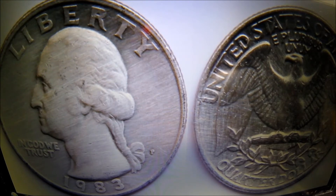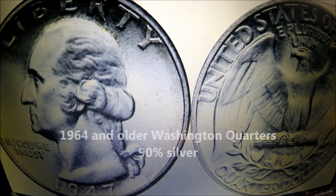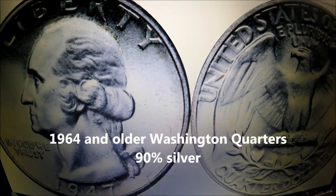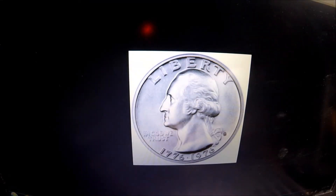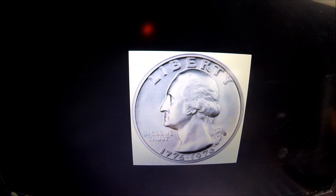Now we have our Washington quarter — what you see every day in your change. On the Washington quarter, it's just like the dime: you want to find 1964 and older, and they will be silver. In 1965 they started making them clad. I've also had a lot of questions about the Bicentennial 1976 quarter, and they minted so many of those that they're not worth more than a quarter — there's really no premium over face value with those.